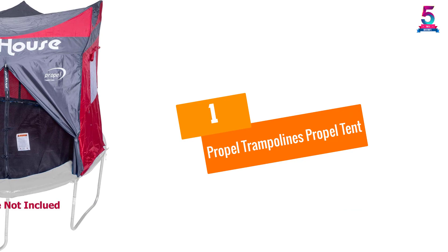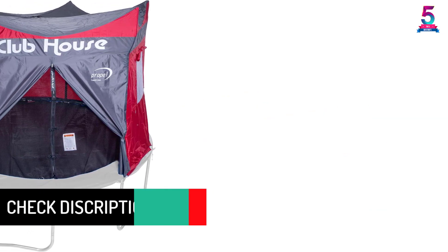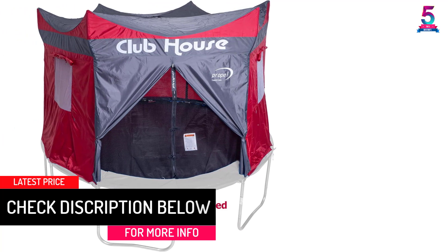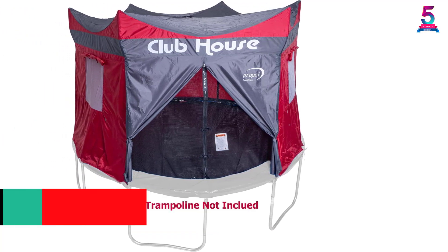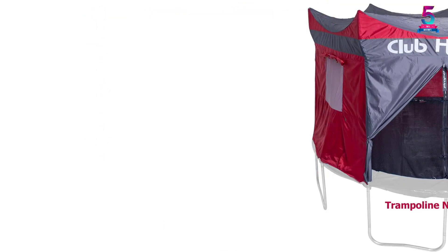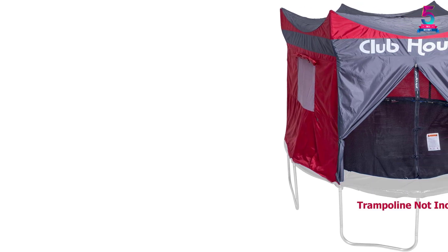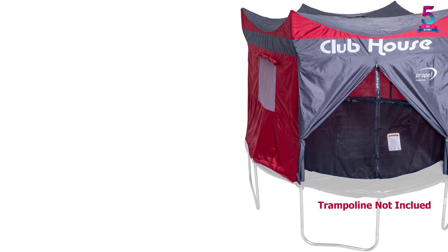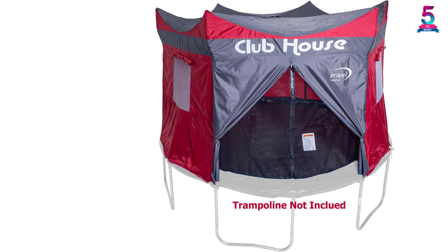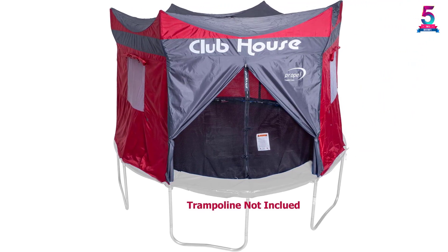At number 1, the Propel Trampolines Propel Tent. Turning a simple trampoline into a clubhouse, this tent will offer your child fun for hours on end. The product takes care of every practical need. The material is water-resistant, so even if there is a sudden downpour, your child will not get wet. Moreover, the product is also UV-resistant, protecting your young one from harmful rays. The tent is made of 100% polyester, which provides the required sturdiness and makes the tent last much longer without any problem.